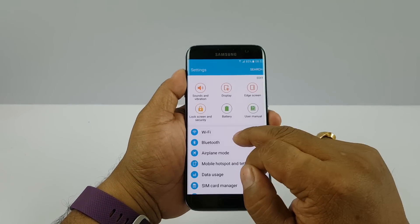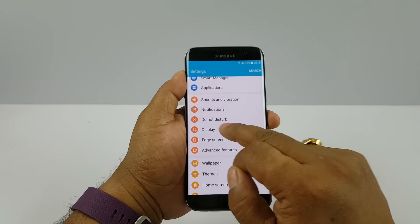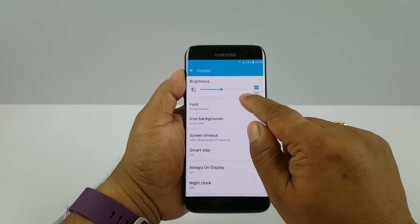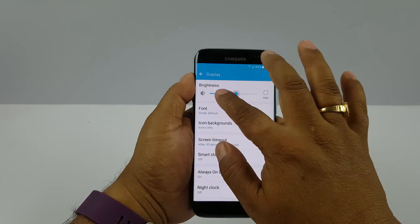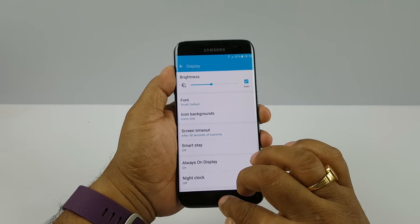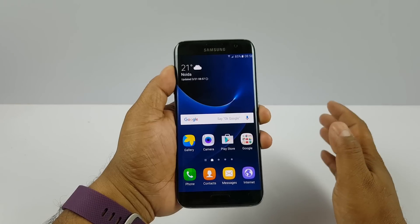Next we are gonna go to the settings and check out the display. Here you can see you have an option of adaptive display, which means auto brightness. You can customize your brightness as much as you want, but when you press auto, the phone brightness will automatically adjust to the ambient light around.